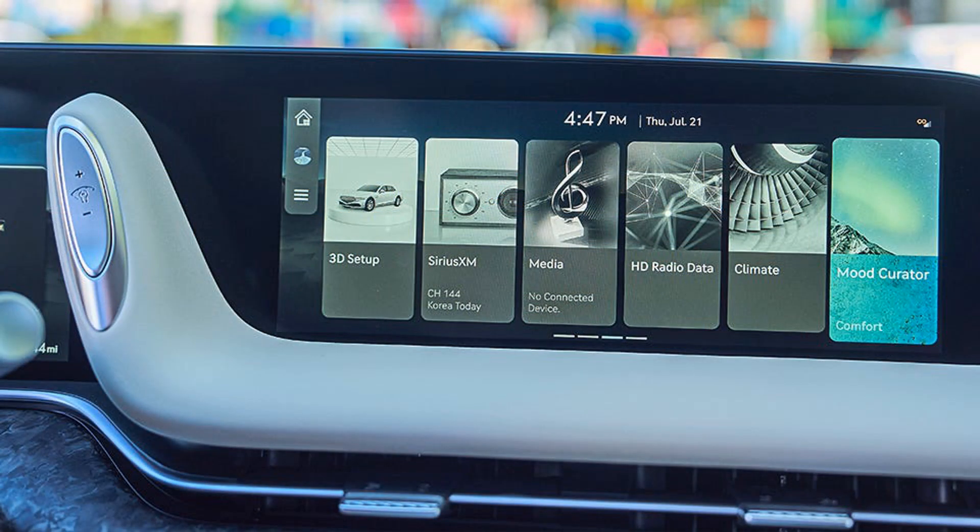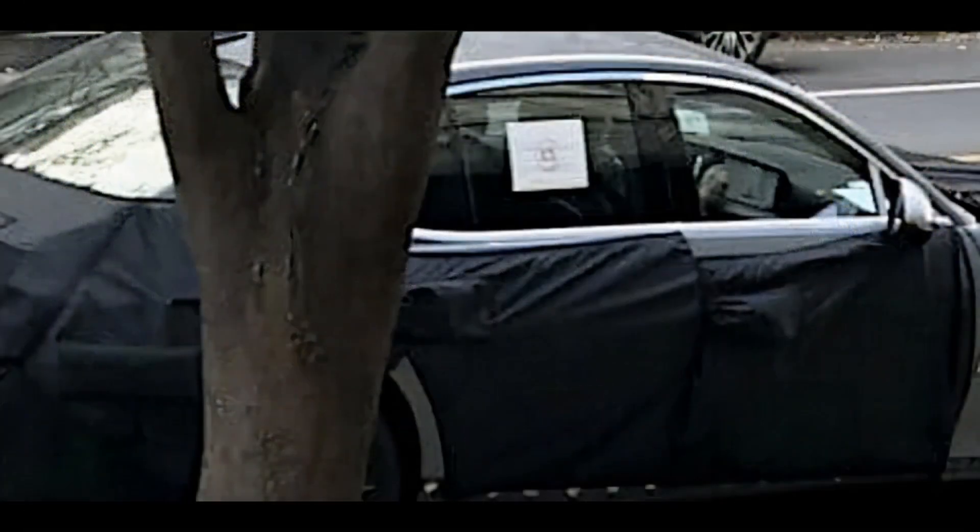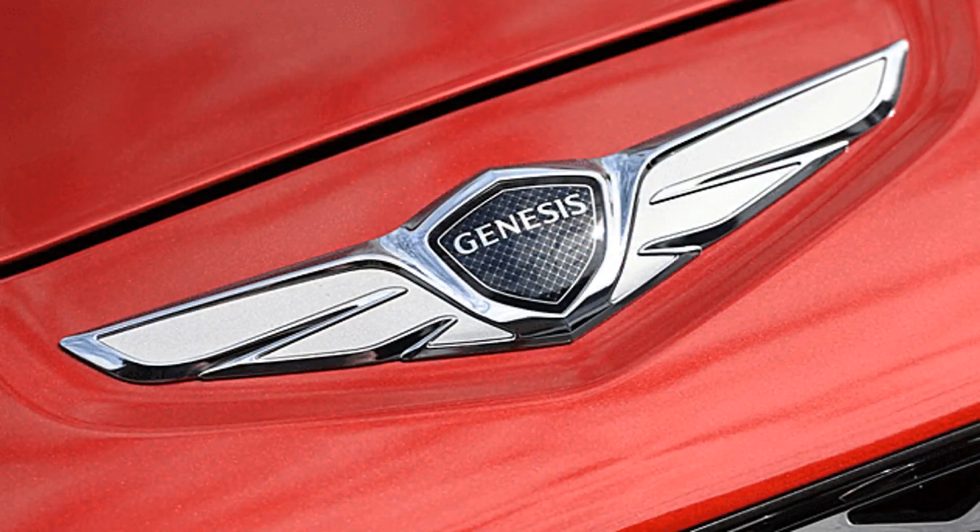The Genesis G90 won't be the first production car to have LiDAR incorporated in the front fascia, as the Lucid Air has a similar setup with the sensor mounted in the lower grille. Expect more and more vehicles to rely on this technology for sophisticated self-driving systems.